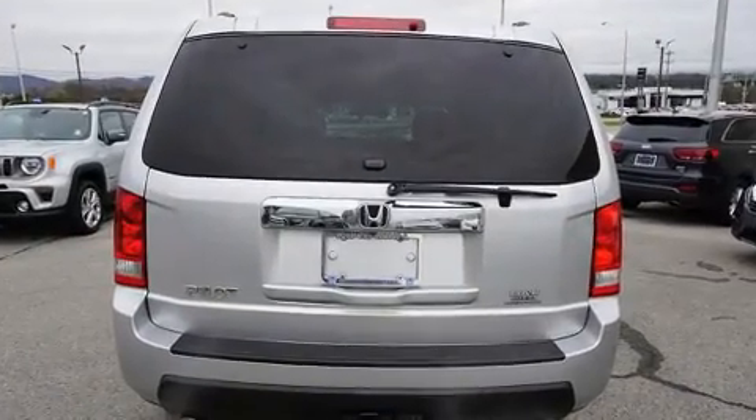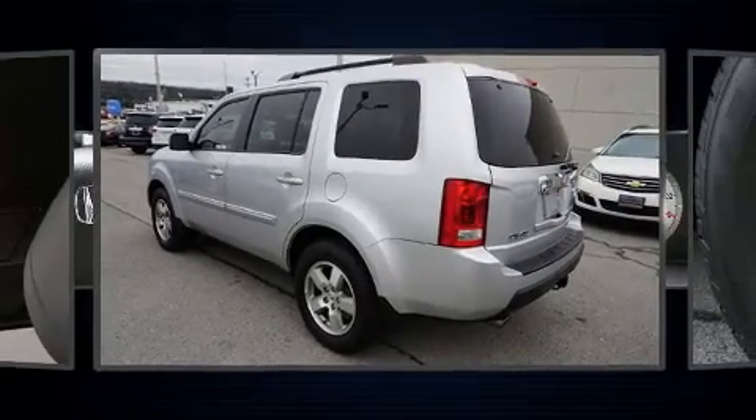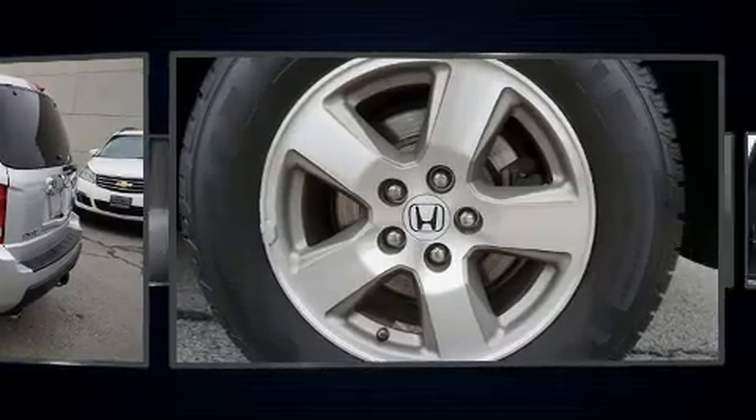Honda prioritized practicality, efficiency, and style by including a built-in garage door transmitter, a trip computer, and cruise control.